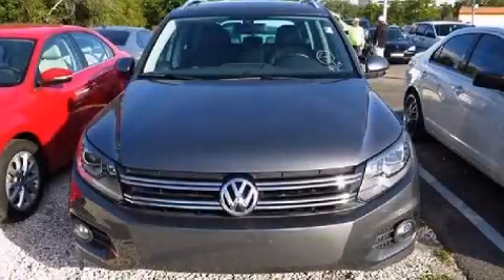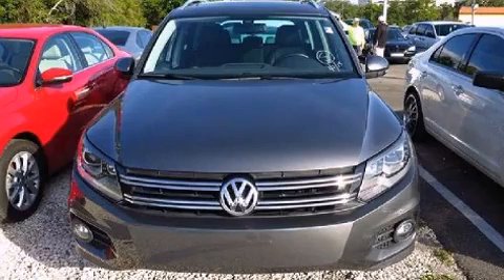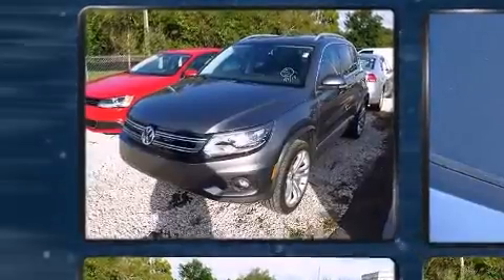Take command of the road in the 2012 Volkswagen Tiguan. Under the hood you'll find a four-cylinder engine with more than 200 horsepower, providing a smooth and predictable driving experience.